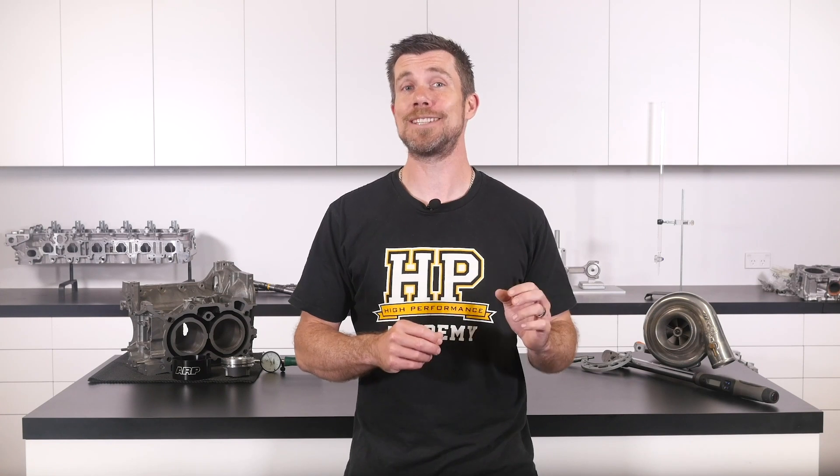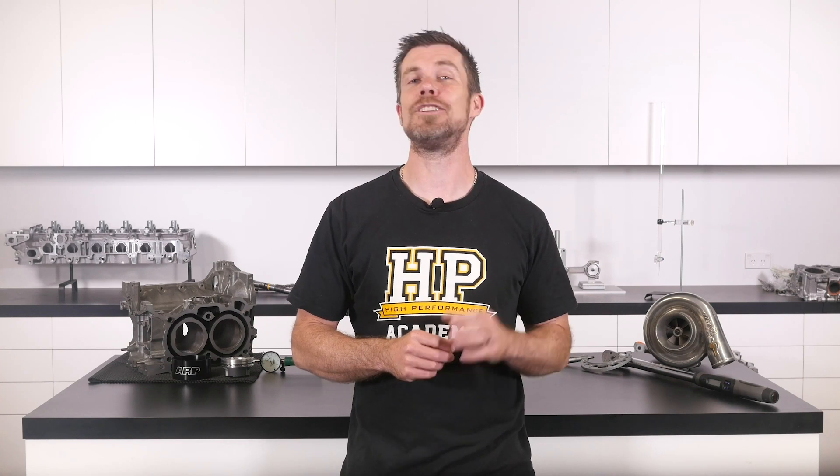That question was taken from one of our free live lessons. If you like free stuff and you're the type of person who wants to expand their knowledge, click the link in the description to claim your free spot to our next live lesson. You'll learn about performance engine building and EFI tuning, and you'll also have the chance to ask your own questions which I'll be answering live. It's 100% free, so follow the link to claim your spot.